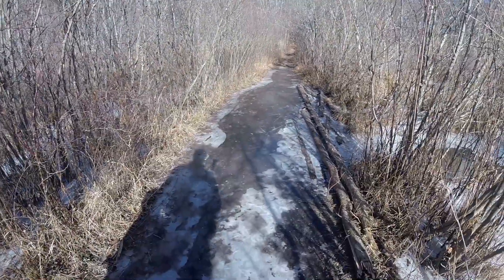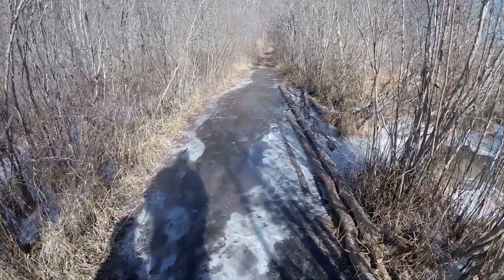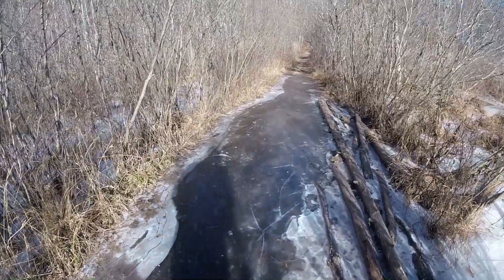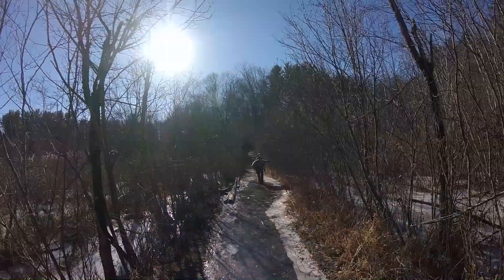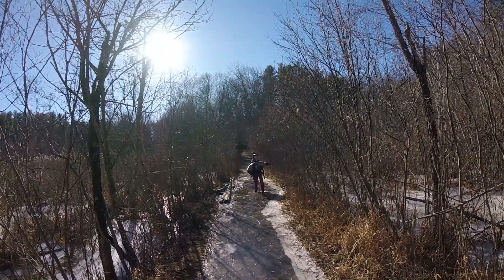I thought coming here after all the snow melted would be a good idea, but now this is all ice. This is what happens when the dog doesn't want to cross the frozen water.